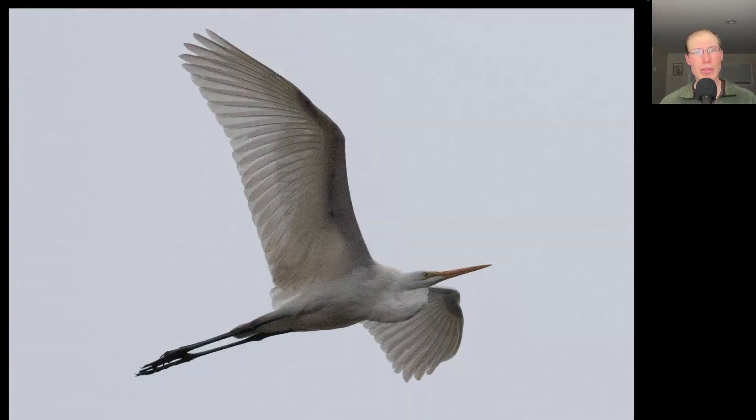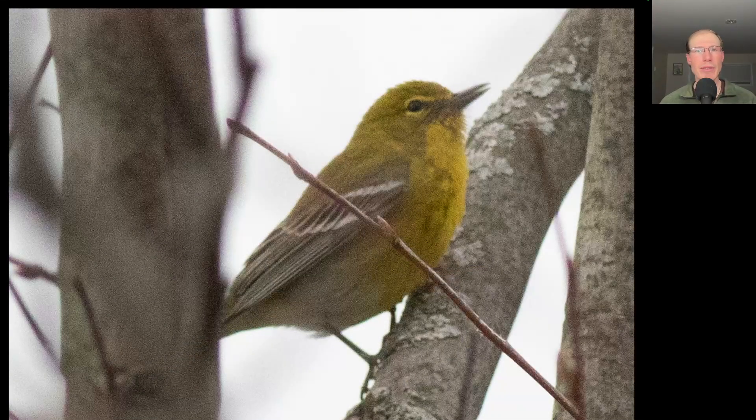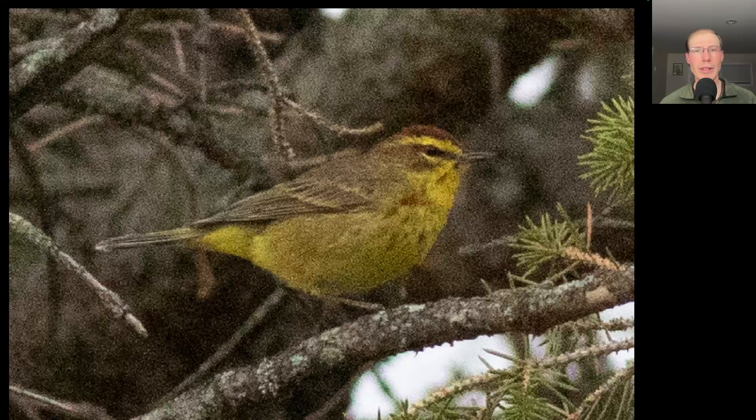Here's another bird that drew some oohs and aahs. This great egret gave us a terrific look after it took off out of the marsh. During that slower period in the afternoon when the sky got dark and there weren't as many hawks, there seemed to be a few warblers moving about. Here we have a pine warbler in a tree, and we also had the first palm warbler of the season.